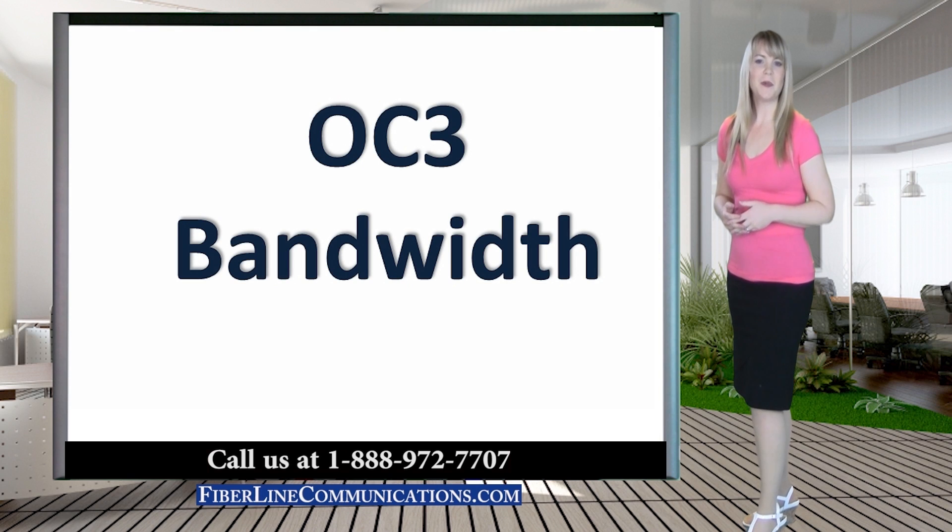Hello, I'm Rachel Rubel with FiberLine Communications. Thank you for joining us for this discussion about OC3 bandwidth.